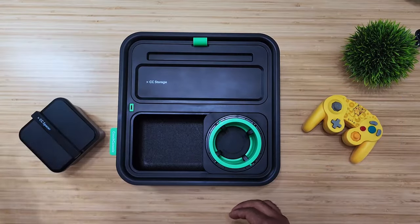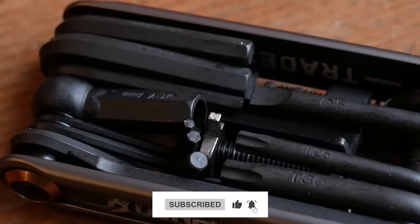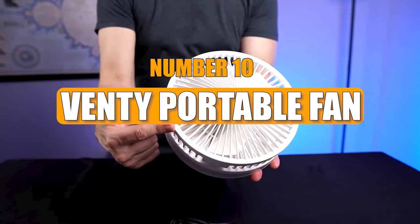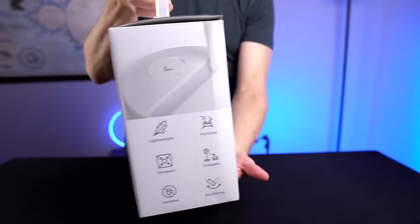Before we start, make sure to subscribe to our channel and press the bell icon to get regular updates. Let's get started. Number 10: Venti Portable Fan. Meet the Venti Portable Fan, your ultimate travel buddy.